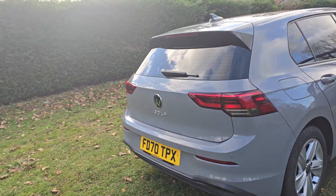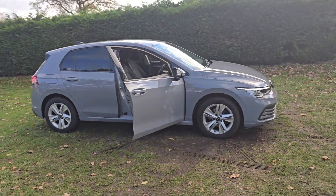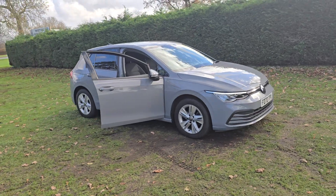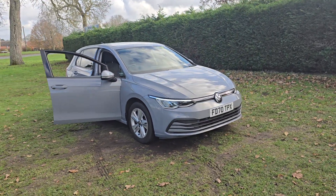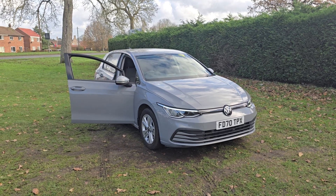So there we go — that is the VW Golf. If you would like more information or would like to arrange a viewing, please feel free to give us a ring on 01842 812 988 and ask for either myself, Simon or Ben. Thanks very much for watching.